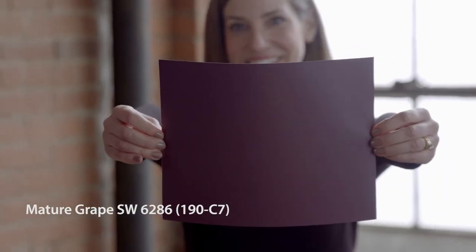I really like the color Mature Grape. It's a really rich, deep tone. You could definitely use Mature Grape in maybe a child's bedroom or in a recessed nook to add pizzazz to that space.